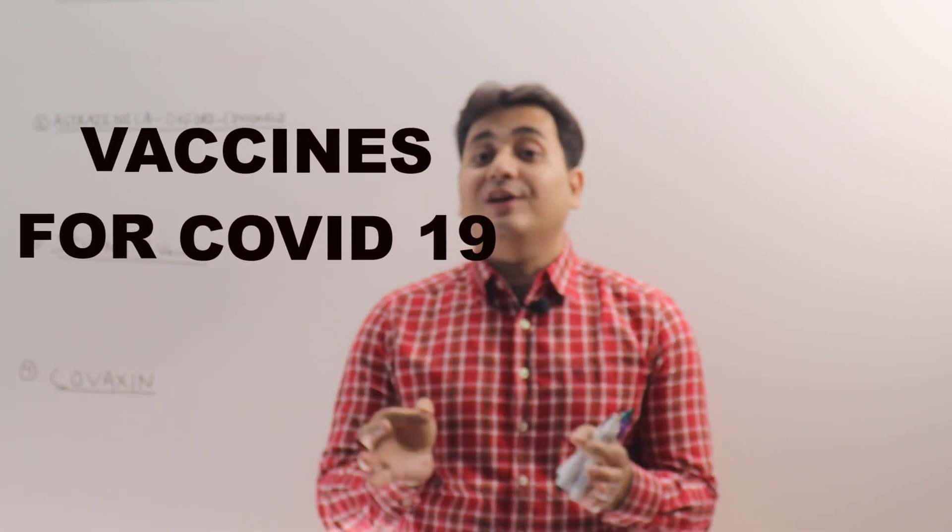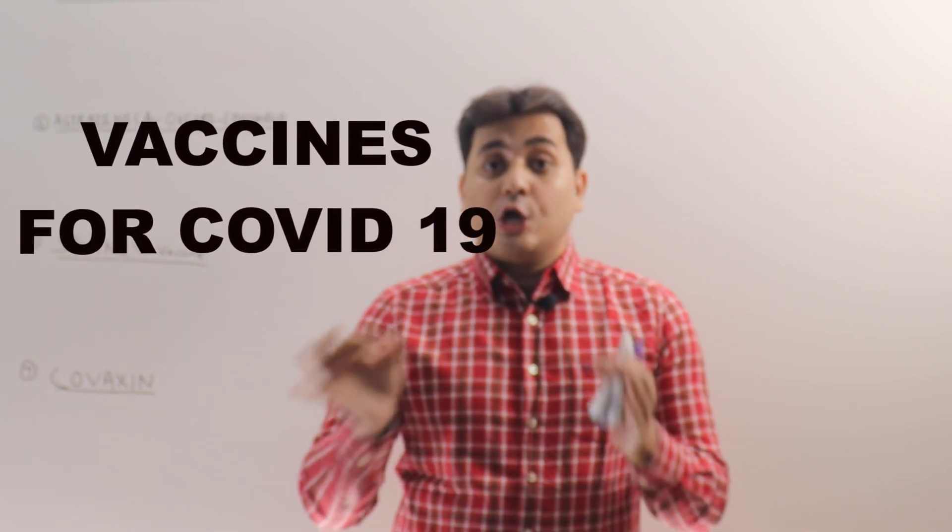Hello everyone, I am Dr. Anupam here, and today we shall discuss the different vaccines that are available in the market to immunize against COVID-19 virus.